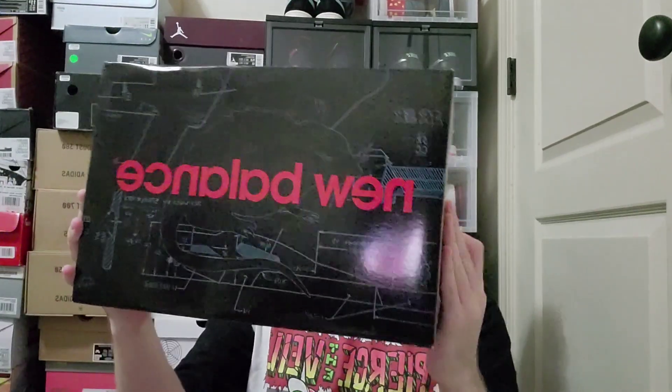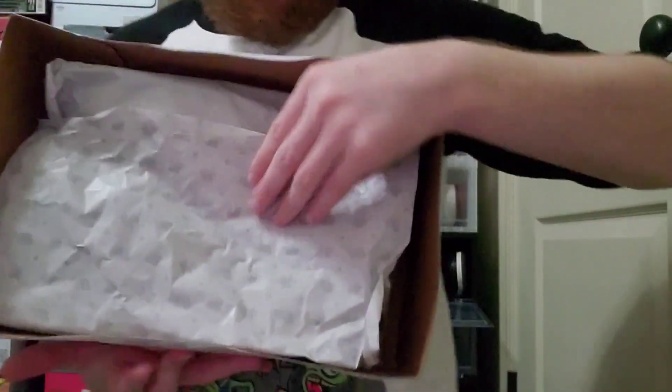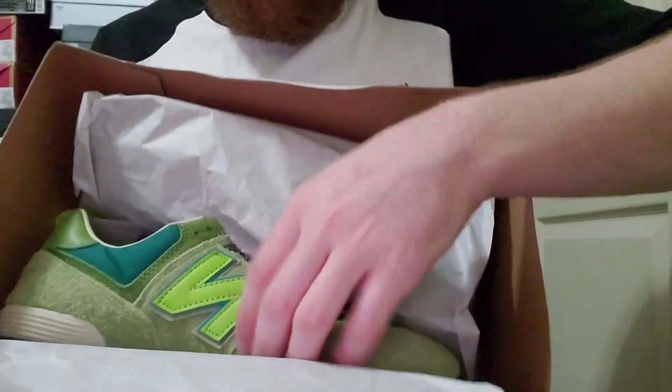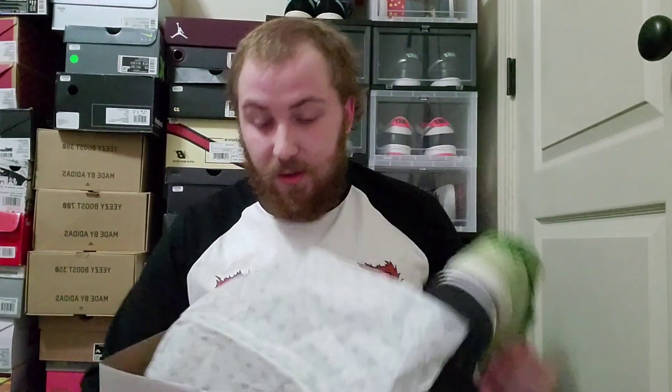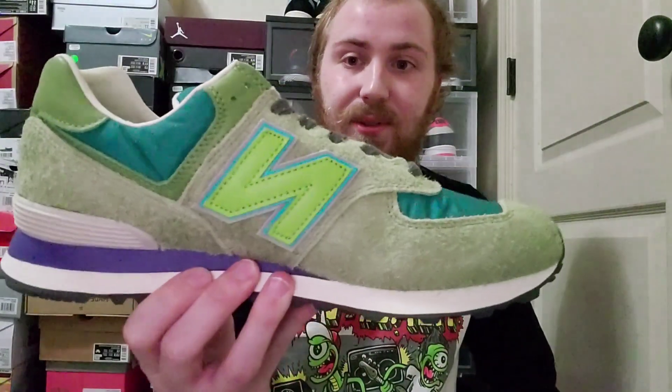These are the Stray Rats New Balance 574s — let me show you the colorway. The whole top of the box comes off, which is cool, but I don't prefer that to other box styles — it's not the best. Alright, so here they are. The green pair. I don't know how well the color is getting picked up but that is a beautiful shoe. That's beautiful. This is absolutely amazing.